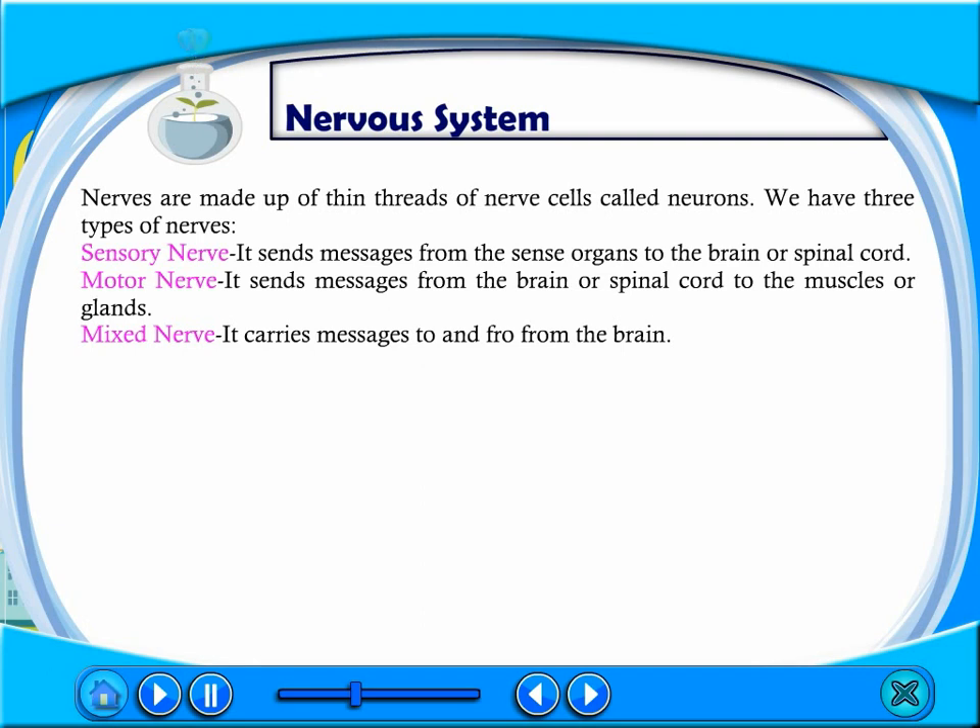We have three types of nerves. Sensory nerves send messages from the sense organs to the brain or spinal cord. Motor nerves send messages from the brain or spinal cord to the muscles or glands. Mixed nerves carry messages to and from the brain.